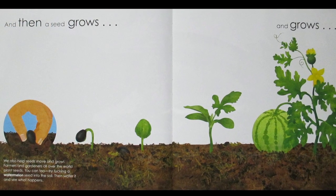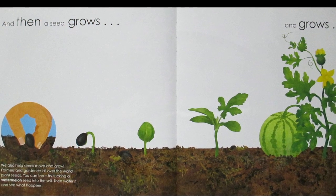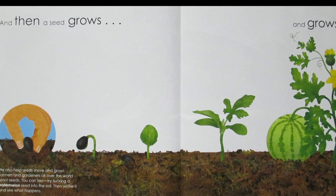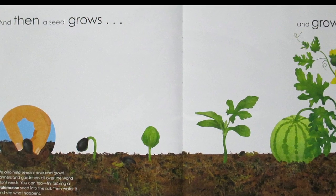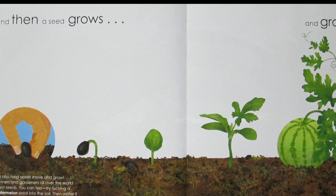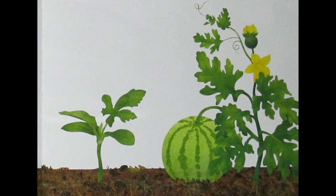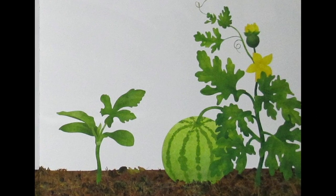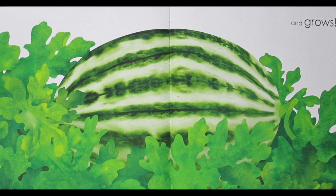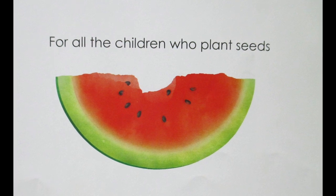And then a Seed Grows. We also help seeds move and grow. Farmers and gardeners all over the world plant seeds. You can too! Try tucking a watermelon seed into the soil, then water it and see what happens. It grows and grows and grows. For all the children who plant seeds.